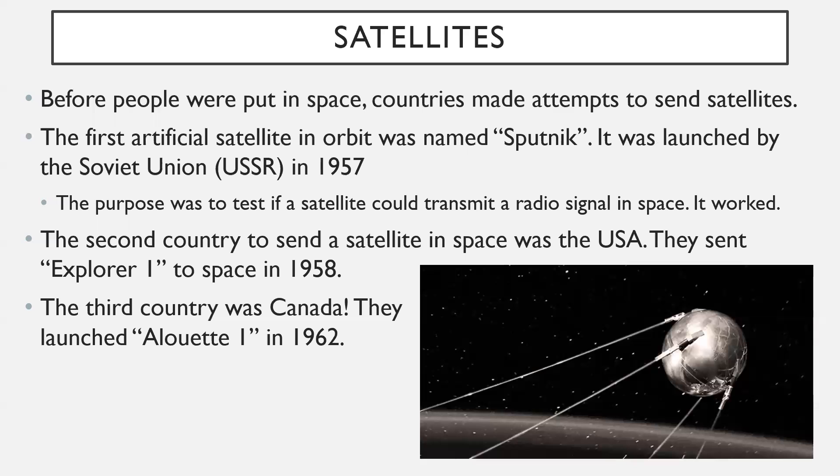Moving on to satellites — before people were put in space, countries made attempts to send up satellites, just trying to get something to orbit Earth. The first artificial satellite in orbit was named Sputnik, launched by the Soviet Union back in 1957. It was about a basketball-sized object, and the whole purpose was to test whether a satellite could transmit a radio signal in space — and it worked. It made this really eerie ping sound as it flew through space. It was quite fascinating but also very terrifying to officials in the West, knowing the Soviet Union could put a radio device up in space.